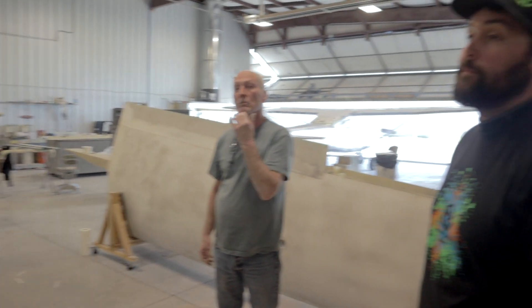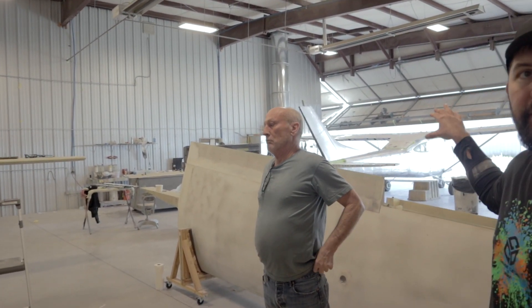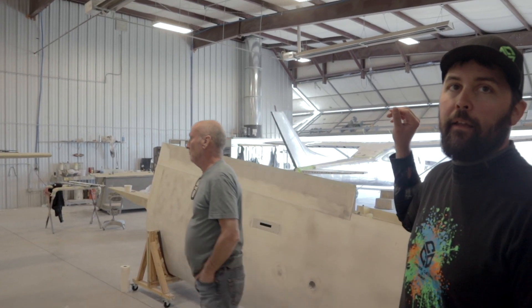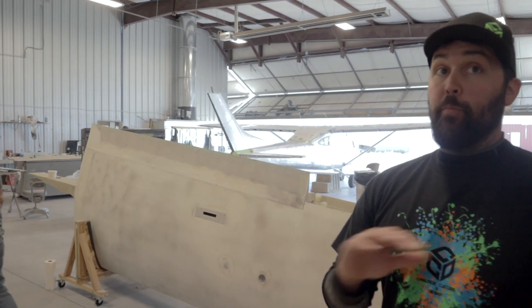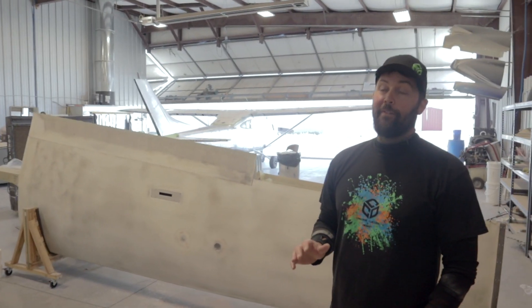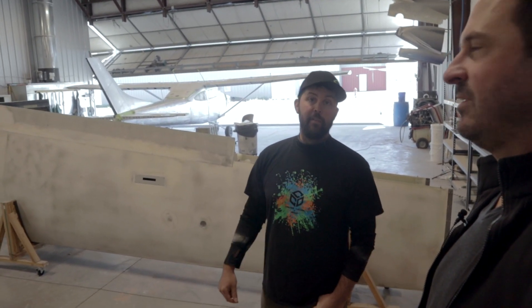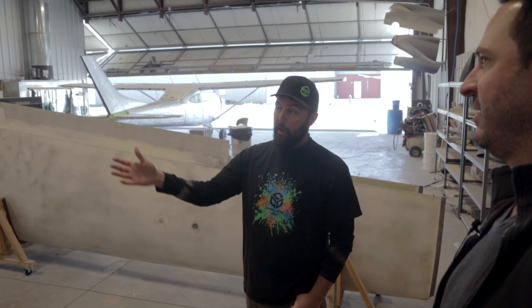Do you have a preference? What do you like working with more? It's hard because we started with this — I know this, this is just second nature to me. And we kind of learn metal as you go. But at the end of the day, new metal is super easy to work with. Stripping old planes is miserable. So it really depends — if I have a new composite and a new metal, the new metal is probably easier to work with because with composites you have to do so much body work.